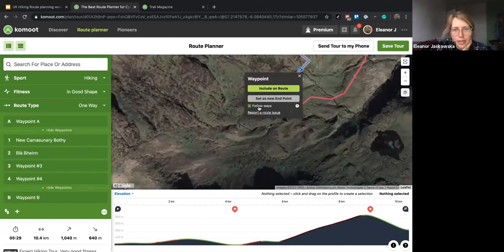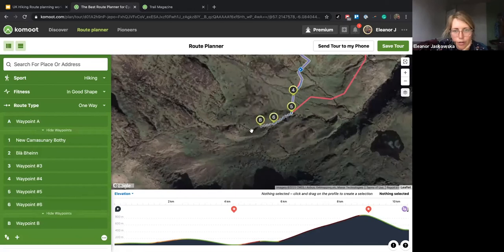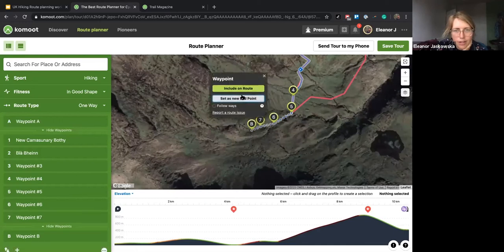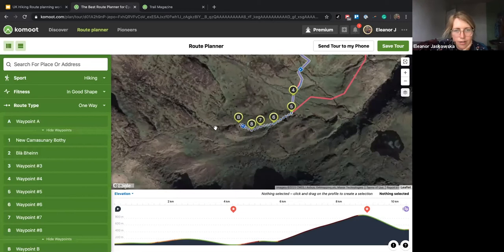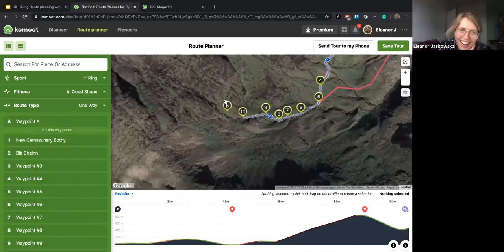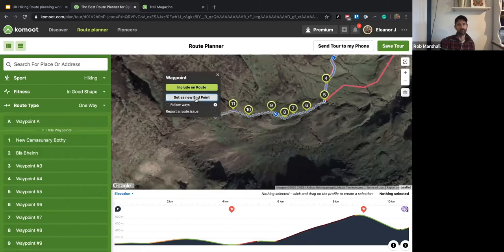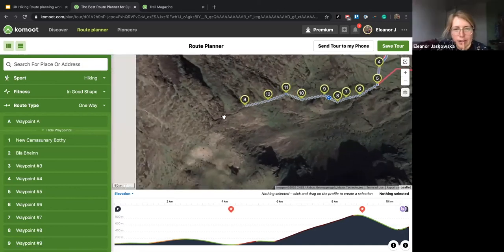I'm going to start doing some off-grid route planning. I'll uncheck this little 'follow ways' box and start setting my new endpoint. You can basically add loads of these and just follow the little path you can see in the satellite view. Meanwhile, have we got any questions, Rob?